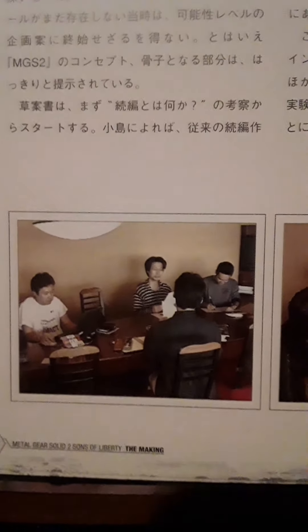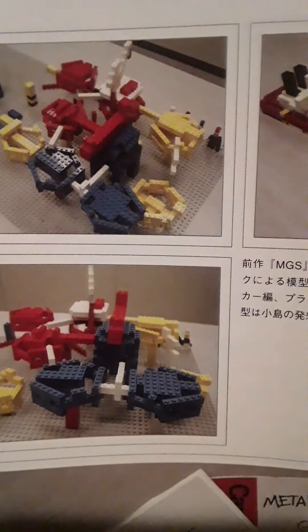I see some pictures of Kojima and his team in the pre-planning stages. There you see the Legos — Kojima often used Legos to help come up with the level design and things like that. You see the Big Shell layout, the tanker.